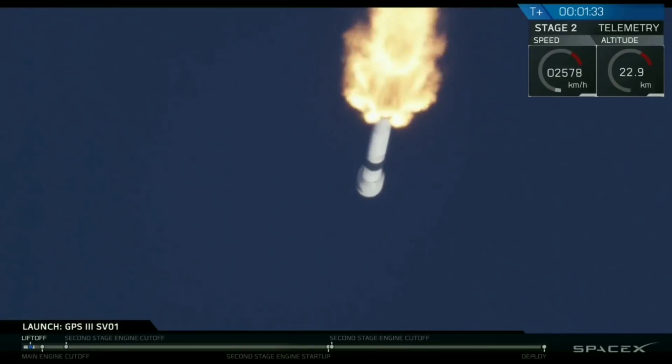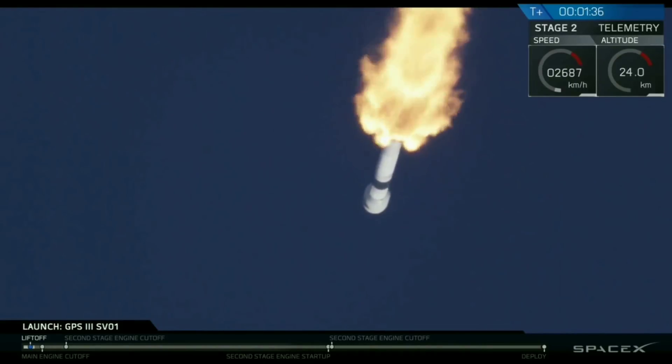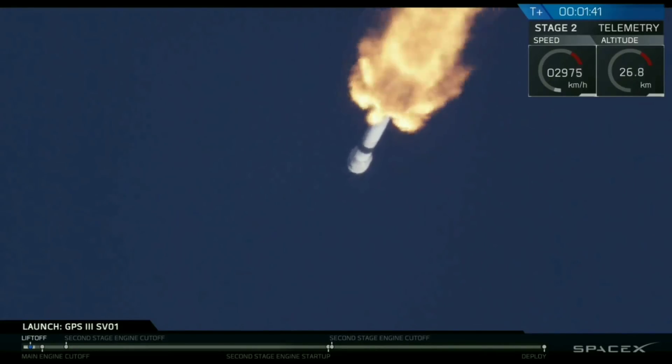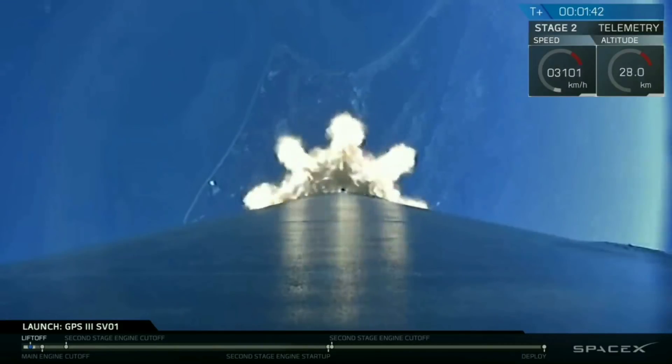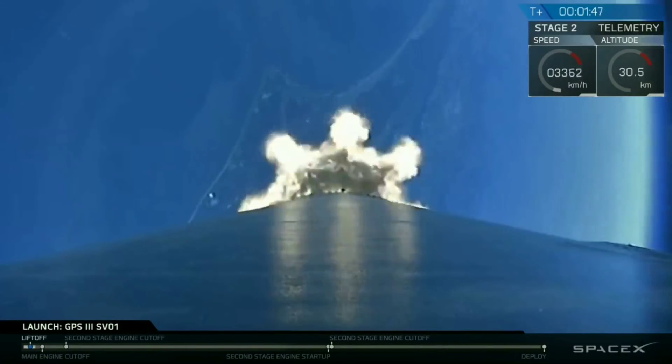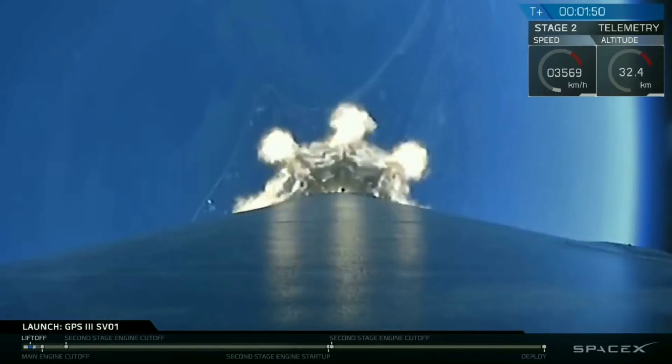Now we'll have a very busy next 90 seconds. We have three events coming up: main engine cutoff, stage separation, and second engine start number one. That first event, main engine cutoff, or MECO, is where all of the nine Merlin 1D engines you see roaring right now on the screen on our Falcon 9 first stage are going to shut down.